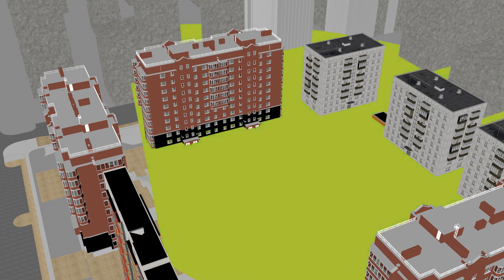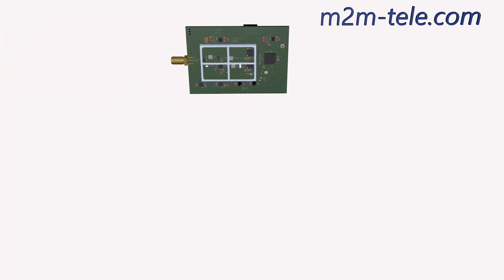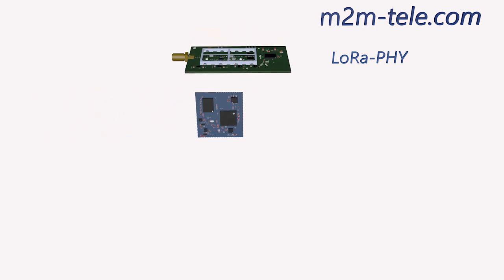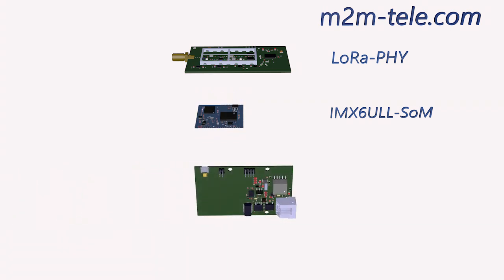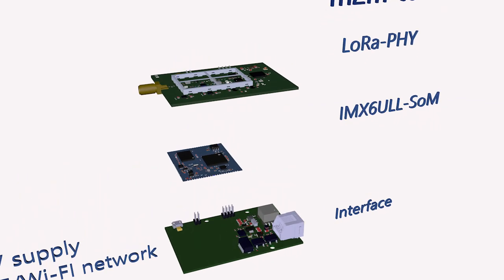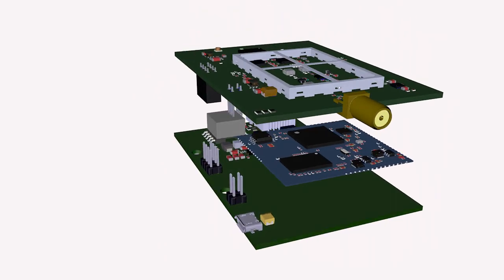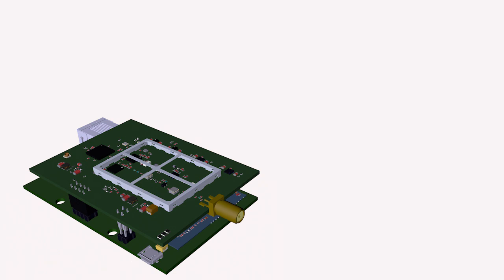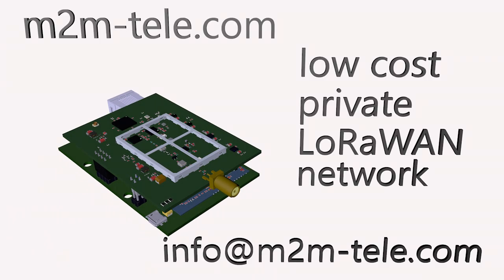M2M Telecom is developing a line of such devices. The modular structure consists of a LoRaWAN module based on the S6-1301, a processing SOM based on the IMX-6SPU, and various interface boards implementing different power and interface access options — allowing functionality to be combined depending on the device being developed. Additional audio and video modules enable devices such as intercoms, outdoor cameras, and parking lot access systems. M2M Telecom — integrated LoRaWAN network.